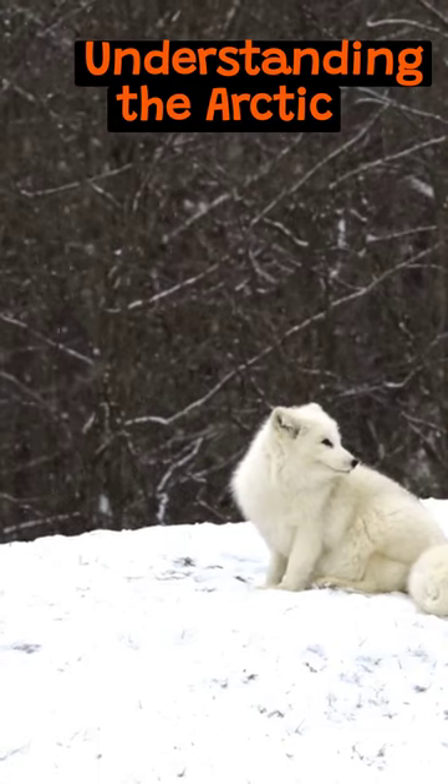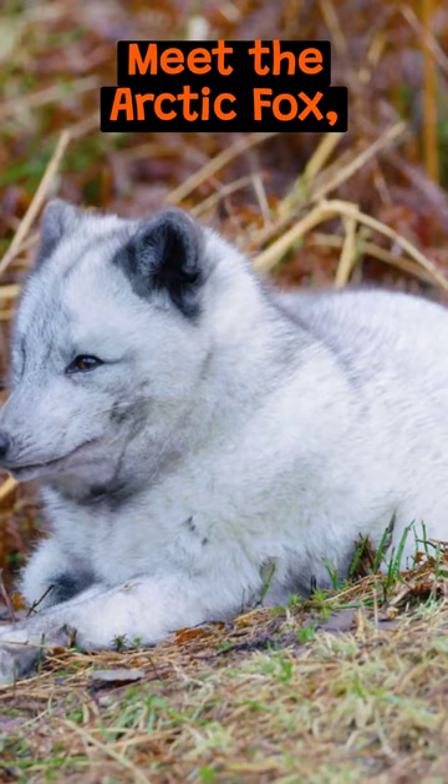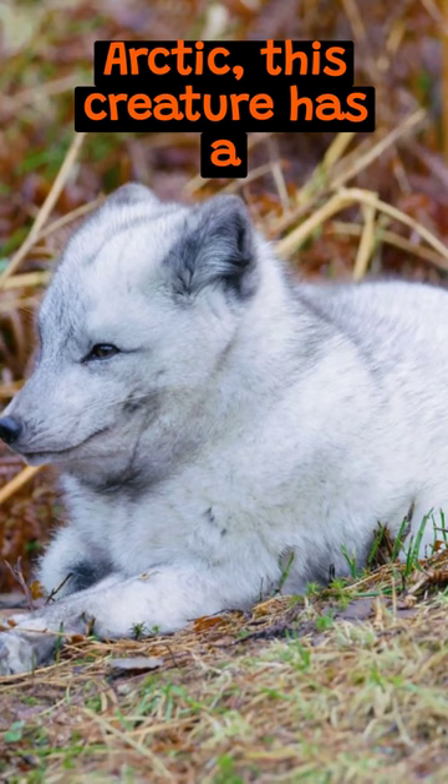Understanding the Arctic Fox's Seasonal Camouflage. Meet the Arctic Fox, Nature's Master of Disguise. Found in the cold wilderness of the Arctic, this creature has a unique adaptation.